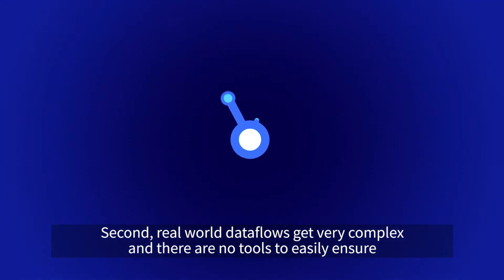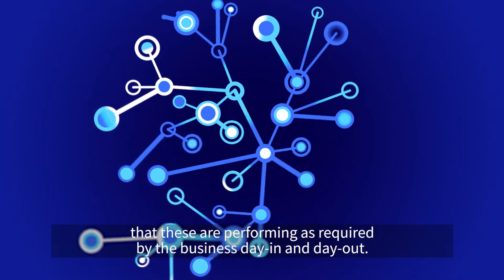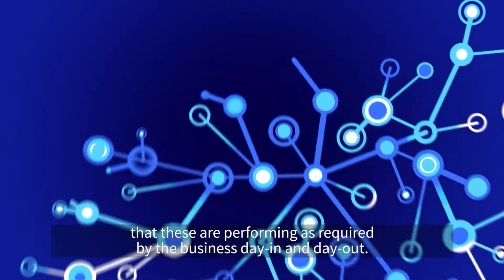Second, real-world data flows get very complex, and there are no tools to easily ensure that these are performing as required by the business day in and day out.